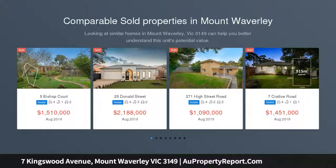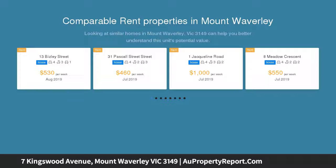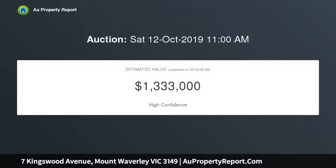Transcending the years with timeless elegance, this beautifully styled single-level home is as relevant today as it was when built, and offers a fabulous family lifestyle in the Mount Waverley Secondary Catchment, STSA.